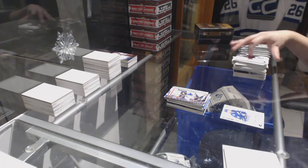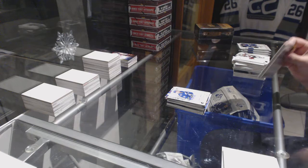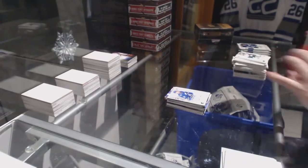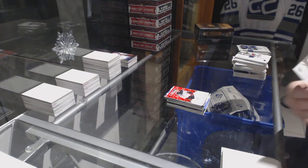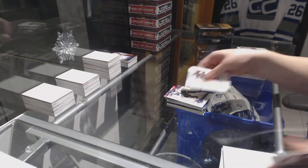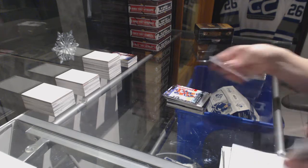We've got a Future Watch Auto inscribed, numbered to 999 for the Vancouver Canucks, Troy Stecher. We've got a Great White North Auto for the LA Kings, Tyler Toffoli. We've got a Spectrum Base Auto for the LA Kings, Jake Muzzin. Update of Rene Bourque for the Colorado Avalanche. Season Highlights of Tarasenko for the Blues. And Matthew Benning Young Menz for the Oilers.